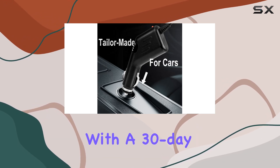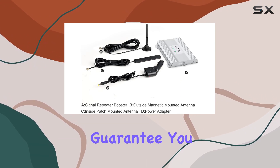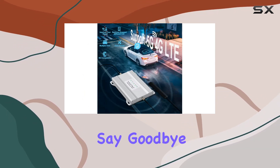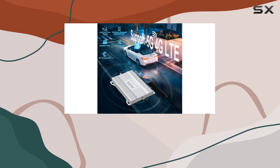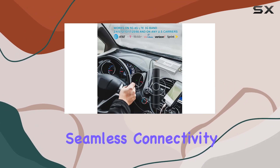Plus, with a 30-day money-back guarantee, 90 days replacement, and a 3-year manufacturer guarantee, you can purchase with confidence. Say goodbye to signal woes on the road — invest in the Jekyll RV Cell Phone Signal Booster for seamless connectivity during your travels.